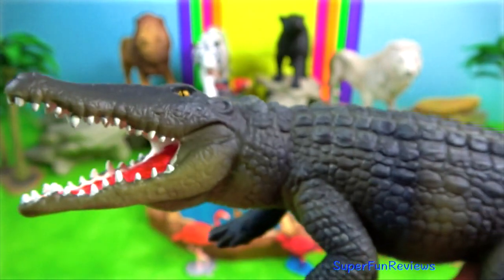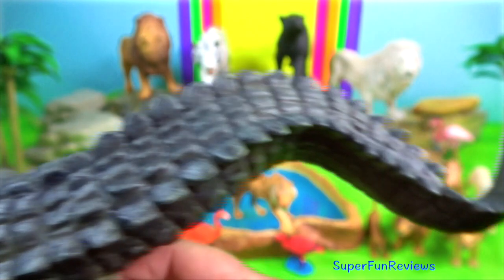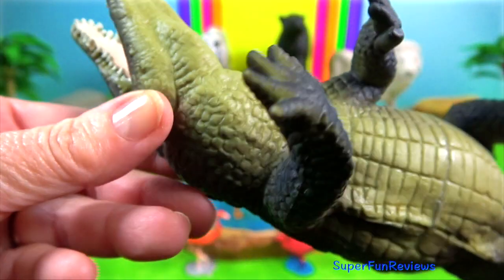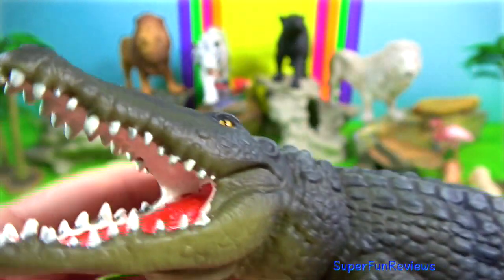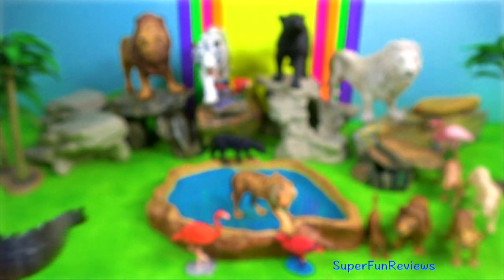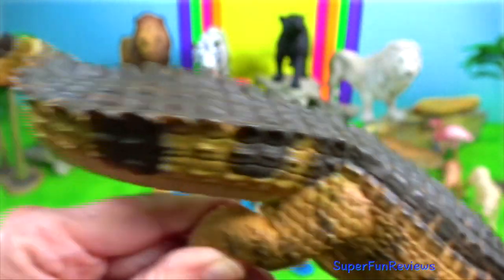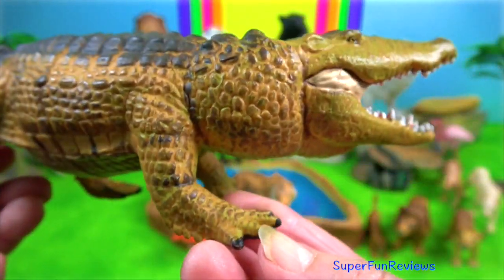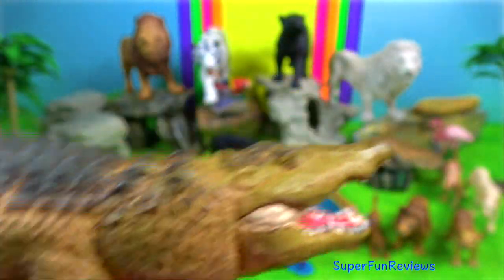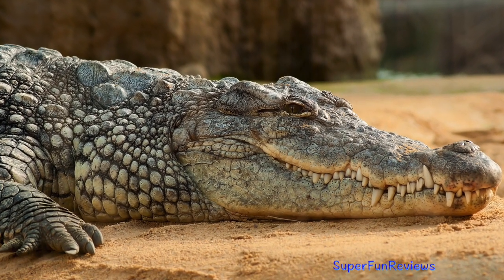The mugger crocodile is a medium-sized broad-snouted crocodile. It is native to freshwater habitats from southern Iran to the Indian subcontinent, where it inhabits marshes, lakes, rivers and artificial ponds. They dig burrows to which they retreat when the temperature drops below 5 degrees Celsius. Females dig holes in the sand as nesting sites and lay up to 46 eggs during the dry season.